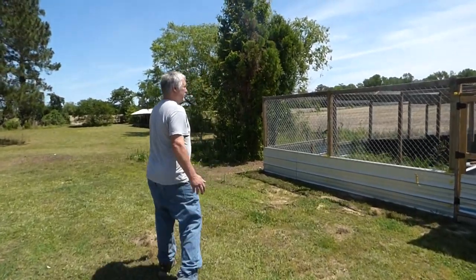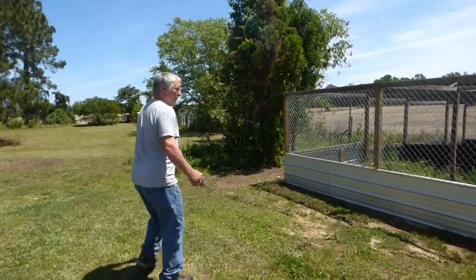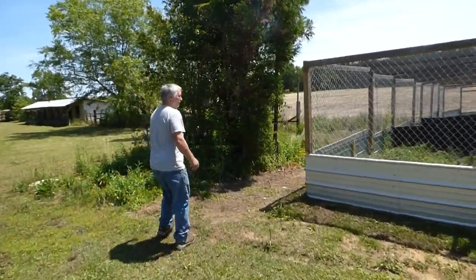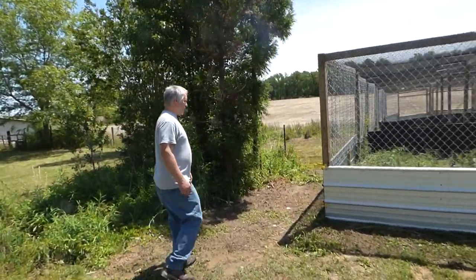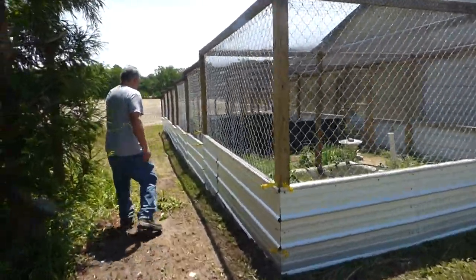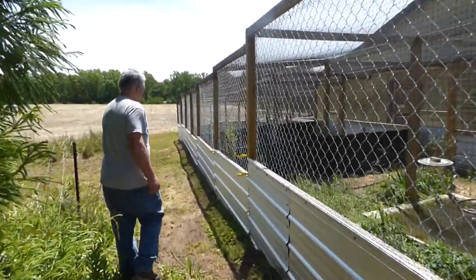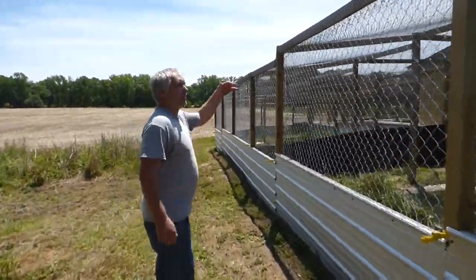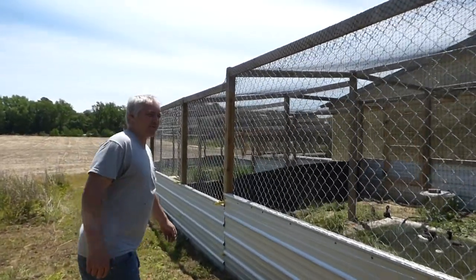This aviary on this side here is what we know as our D-aviary, just because that's the way we've named it. We've got nine separate aviaries in this — this is our most recent completion. We cleared this about a month and a half ago. Most places are like eight foot tall.